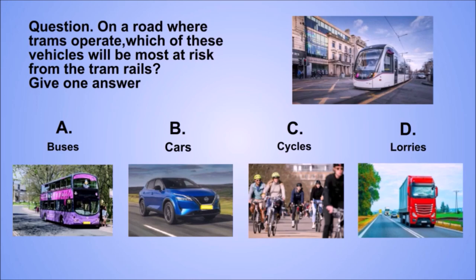Question: on a road where trams operate, which of these vehicles will be most at risk from the tram rails? Give one answer. A. Buses. B. Cars. C. Cycles. D. Lorries.